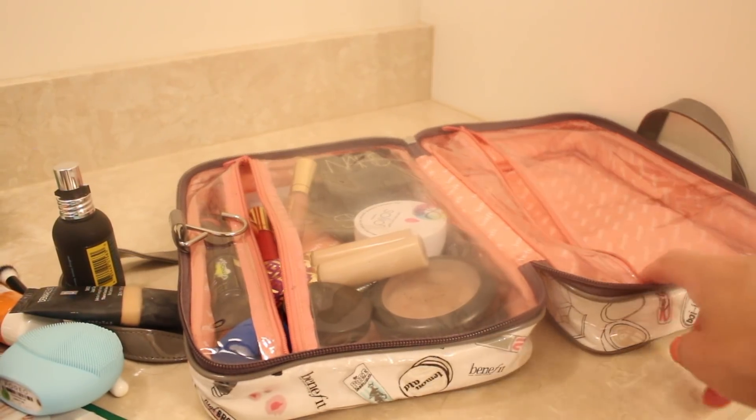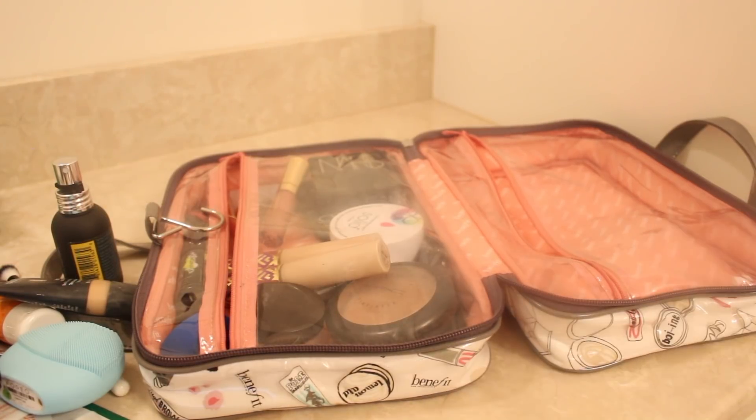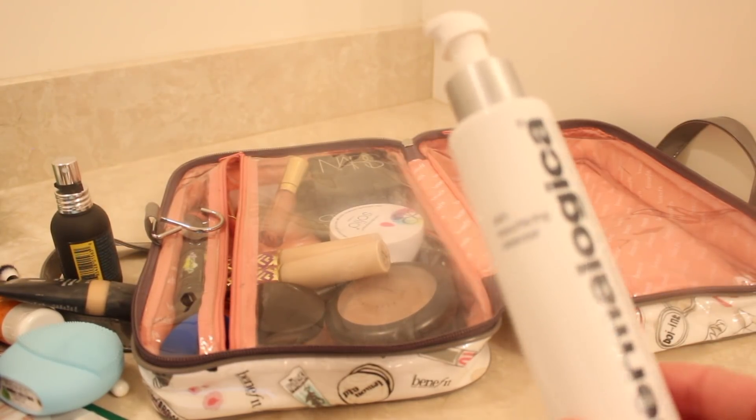I literally just filmed the entire section — taking everything out and showing you — and just realized it wasn't recording. So now I'm going to pack the bag back up and show you as we go. I'm having trouble with the products focusing, but I'm going to tell you what everything is and link it below.